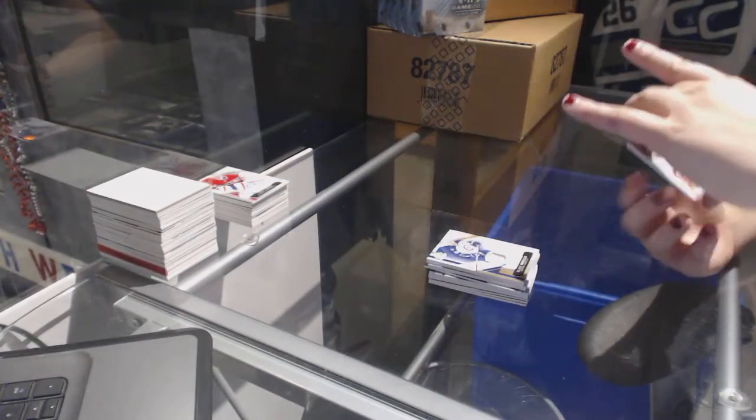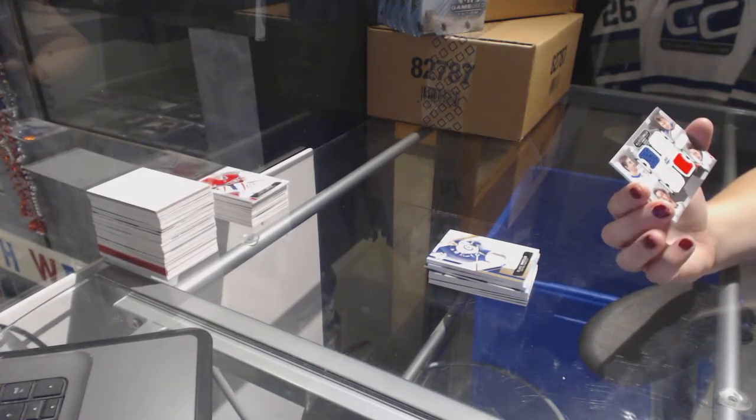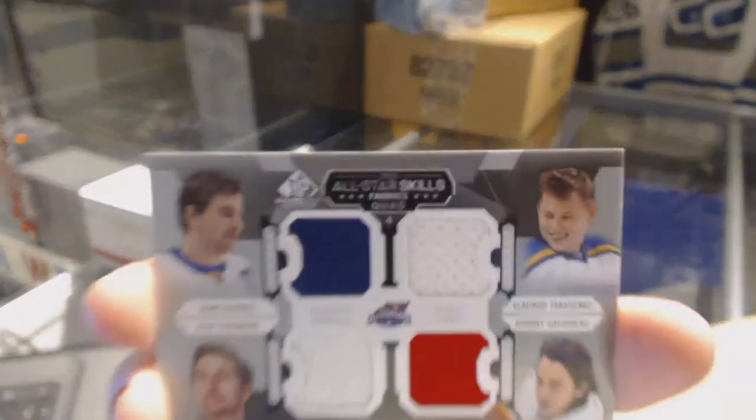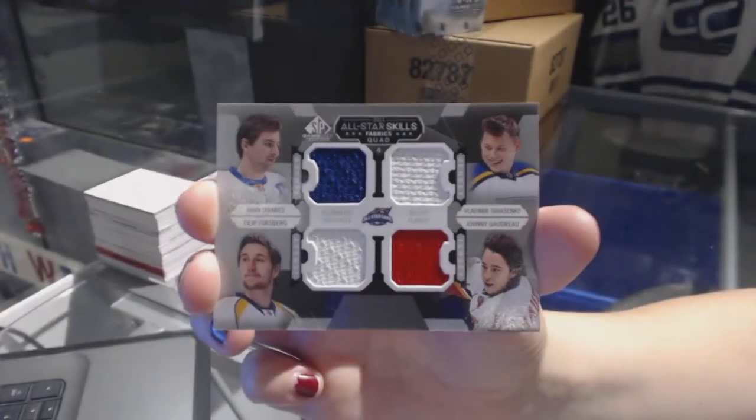And we've got a quad jersey random between the Islanders, St. Louis, Nashville, and Calgary of Tavares, Tarasenko, Gaudreau, and Forsberg. There we go.